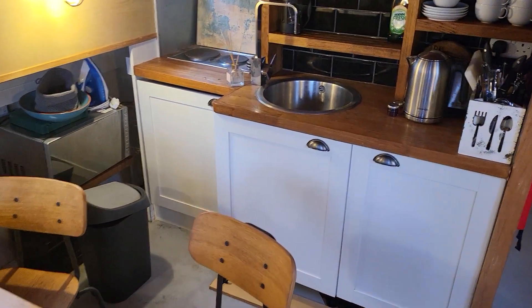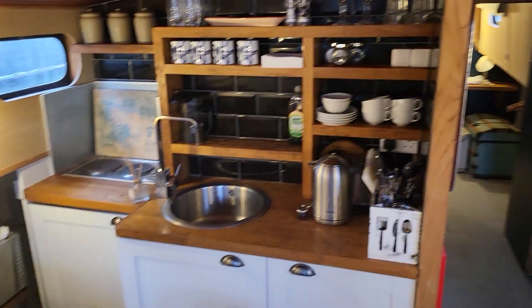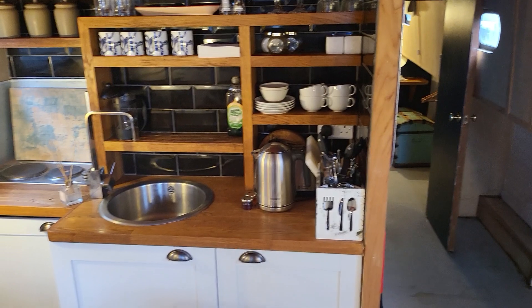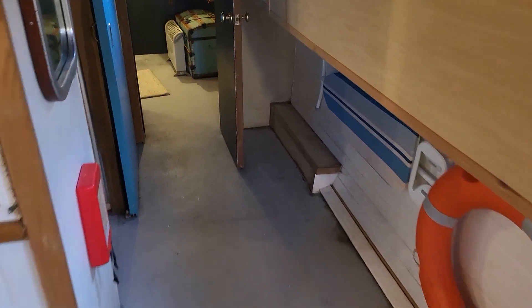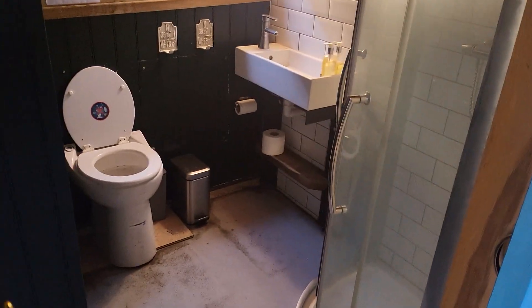We've got the fridge to the left, the sink, and there's a microwave down there. As I said, everything needs to be tested by a prospective buyer to ascertain whether it's working or not.